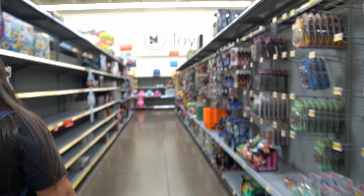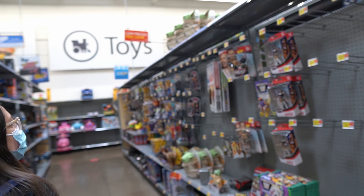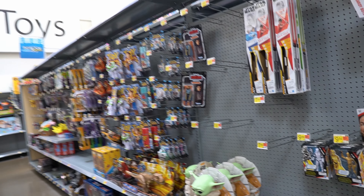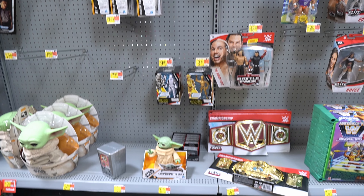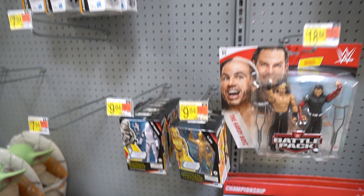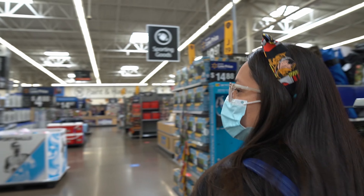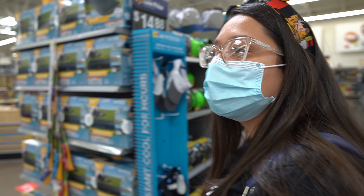It looks like their load of stuff is still here. This was everything from yesterday — somebody came and they bought. Oh wait, and then the last place that we like to check is over by the Collectible Isle.